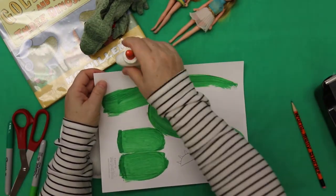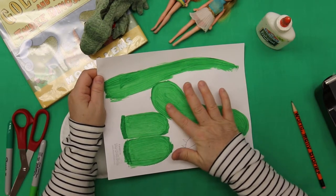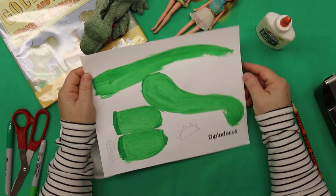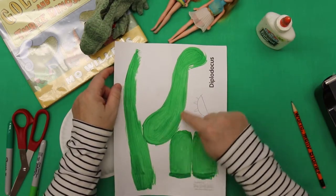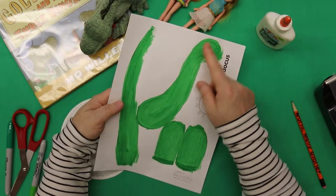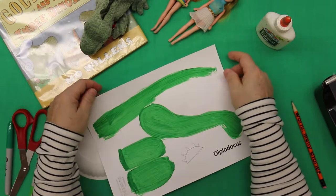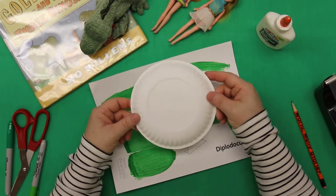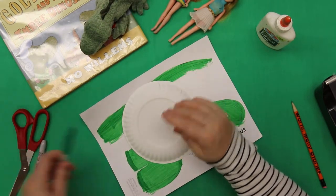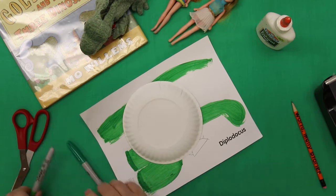You see these shapes that I have here? I painted them so that they would be nice and dry — I just used some tempera paint. I had this guideline — it is a diplodocus, but it's kind of the same shape as one of those plant eaters like a brontosaurus. We're going to use this paper plate as her body. The first thing I'm going to do is see if this color green matches — oh yeah, that's a good one.